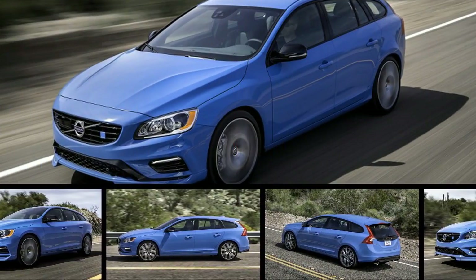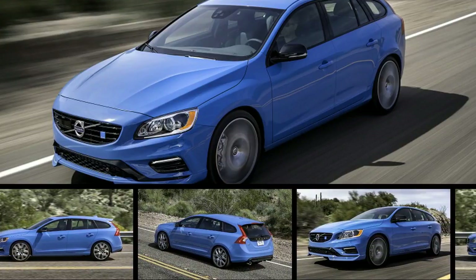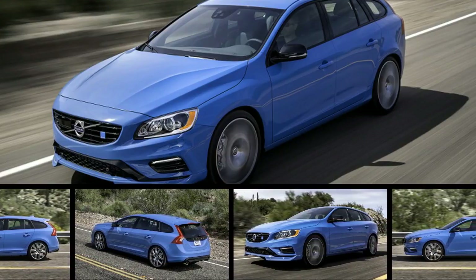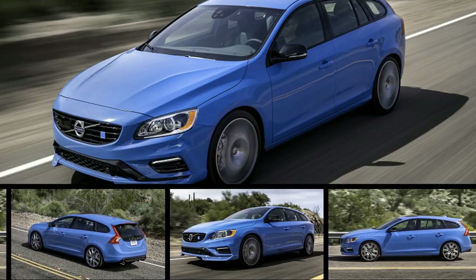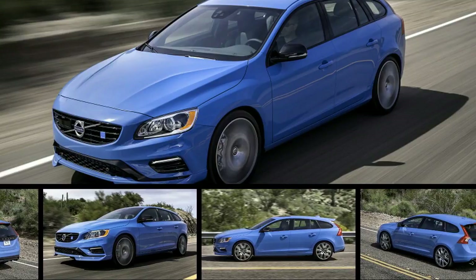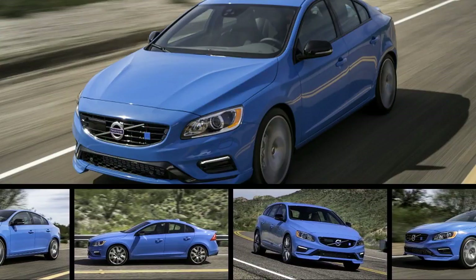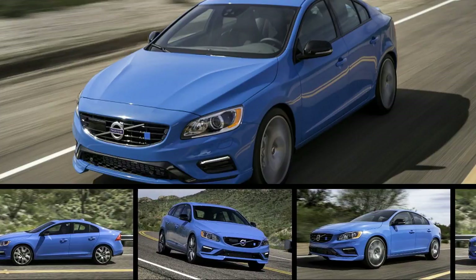Although its 60 series midsize cars are reaching the end of their current generation, Volvo significantly updated the S60 and V60 Polestar models this year — because why the heck not? After getting behind the wheel, we discovered that the hot-rodded sedan and wagon are serious enthusiast cars. But not in the way you might think.